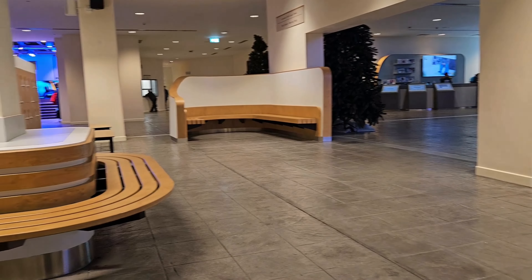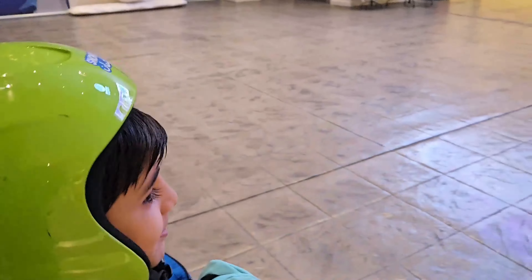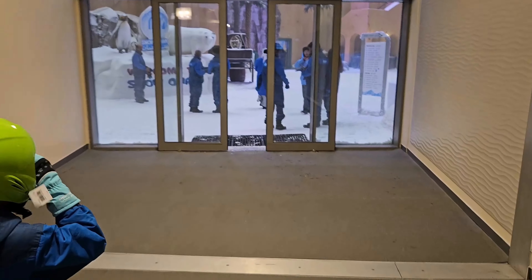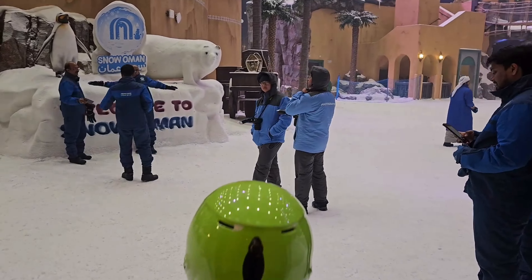यहां पर कुछ lockers दिये गये हैं जिसमें personal चीज़ें रख सकते हैं, और changing area भी यहीं पर है। अब हम सब ready हो गये हैं और बहुत excited हैं अंदर जाने के लिए। यहां सिर्फ छोटे बच्चों को ही helmets दिये जाते हैं, बड़े लोगों को नहीं। Snowman में जाने के लिए helmet, shoes या गरम कपड़े साथ लाने की ज़रूरत नहीं है — वो सब यहाँ से provide की जाएंगी।